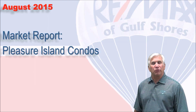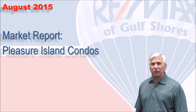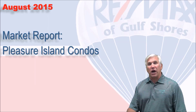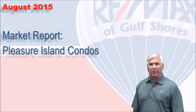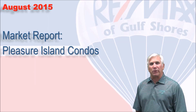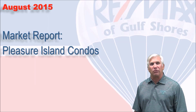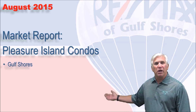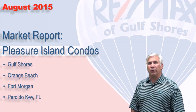Hi, welcome to Coastal Update presented to you by the brokers and agents at RE-MAX of Gulf Shores. This is our eight month real estate market report for the condominium market here along the beautiful Alabama Gulf Coast, known as Pleasure Island. All the data has been collected from the Baldwin County Association of Realtors database and includes the areas of Gulf Shores, Orange Beach, Fort Morgan, and Perdido Key in Florida. Let's take a look at the numbers.